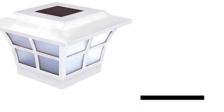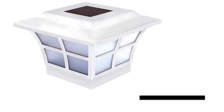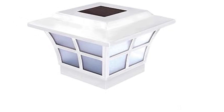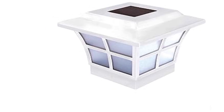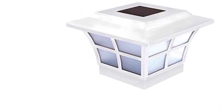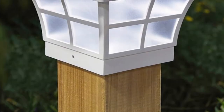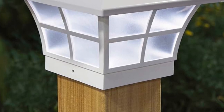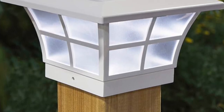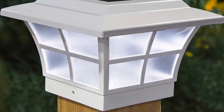Elevate your outdoor ambience with the Classy Caps Majestic Solar Post Cap, a stylish addition to fences, decks, or gardens. Emitting a brilliant white light downwards, its low-profile design and four surface-mount LEDs create a charming atmosphere. Crafted from durable white vinyl, it withstands the elements, maintaining its elegance over time.